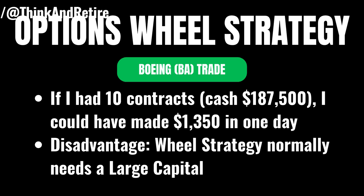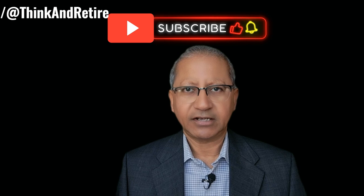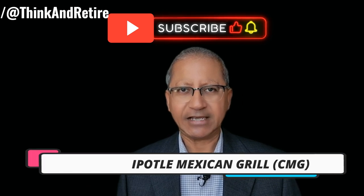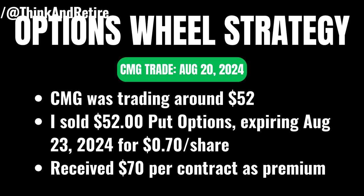The point to be noted is that the wheel strategy normally requires a large account. Example number three is on Chipotle with the ticker symbol CMG. On August 20th, 2024, CMG was trading around $52, and I sold a $52 strike price put expiring on August 23rd for 70 cents a share, so I received $70 per contract.